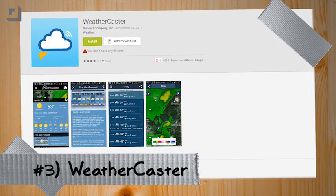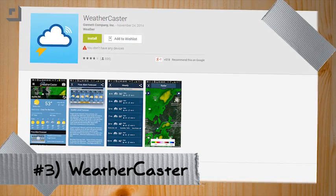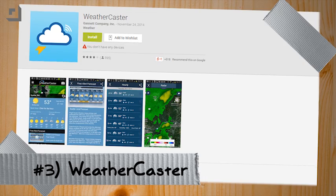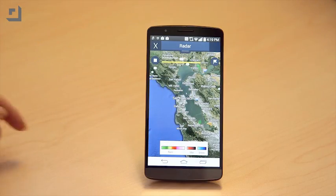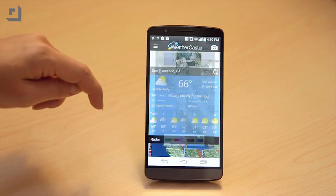Number three is Weathercaster, a beautiful weather app with tons of information for your local area. Weathercaster will show you active maps, your current weather, and a forecast, and the radar images for your area. If there are alerts for your area as well, those will show up in red on the main page.